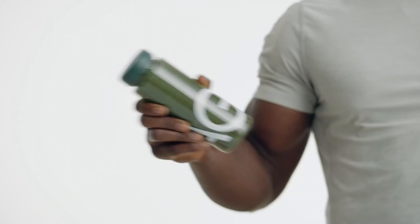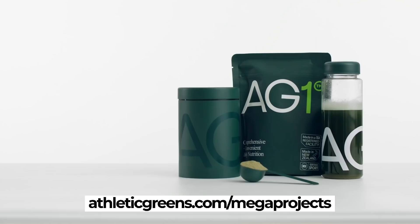There's less than one gram of sugar per serving, but it does taste pretty sweet and good. AG1 is the perfect dietary support regimen. If this sounds like the supplement you've been looking for, grab your own immunity bundle — it also comes with a year's supply of vitamin D and five travel packs. Go to athleticgreens.com/megaprojects or click the link below.